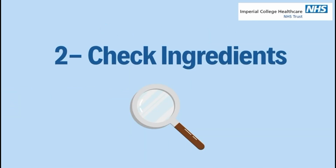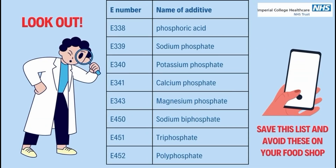Second, check the ingredients, and look for e-numbers like these. When you're shopping, check the ingredients list and look for e-numbers or phosphates in the lists.